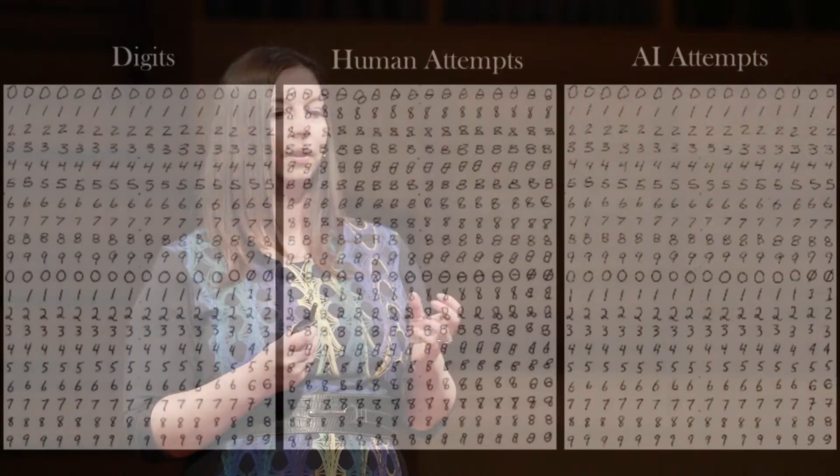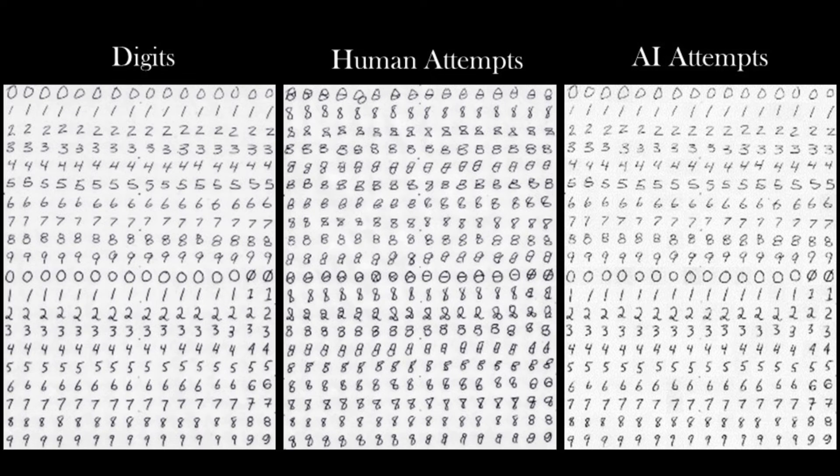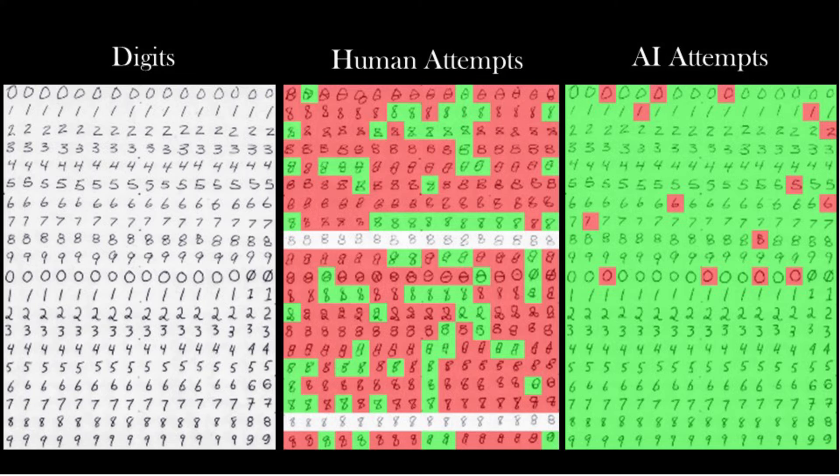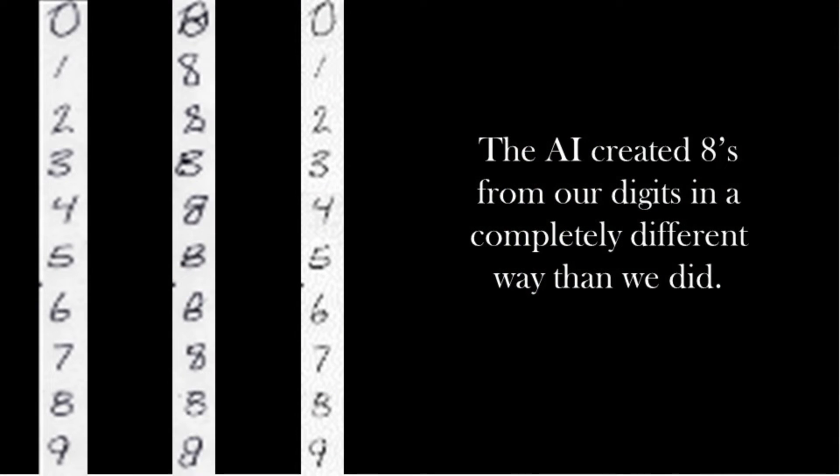I wanted to see if I could cause this artificial intelligence to experience pareidolia intentionally. So I set up an experiment where I took a sheet of digits and attempted to turn each of these digits into an eight — I just took my pen and tried to turn each digit into an eight. I then asked the AI to do the same task. To my surprise, the way the AI changed the digits was completely different from the way I had done it. But it fooled the AI with remarkable accuracy — the AI was seeing eights in all of these digits. It was seeing something completely different from how humans were seeing it. Even though we were looking at the same thing, our perception of it was completely different.